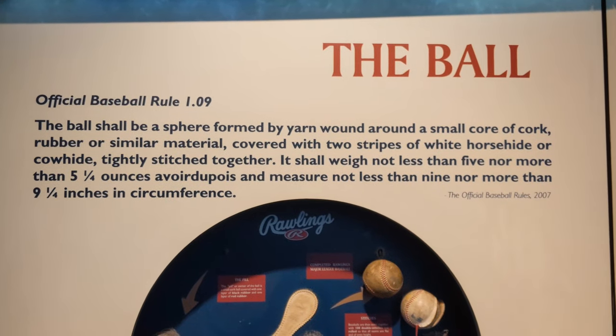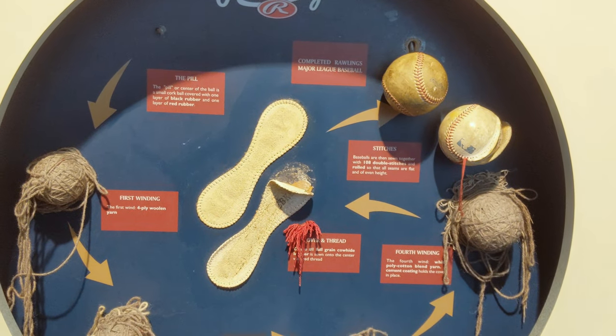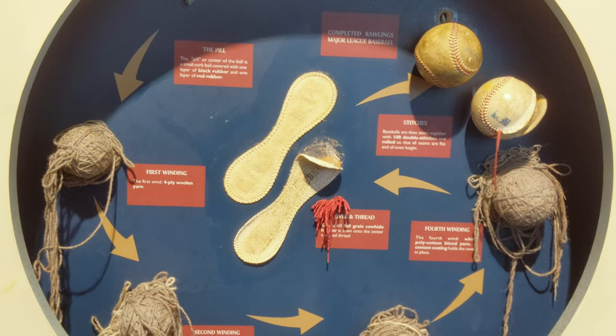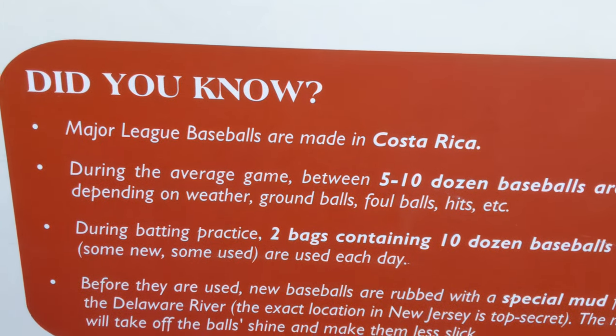And a display teaching about the baseball itself. Here's the insides of a baseball — all the different components: stitches, thread, and winding. An interesting fun fact: did you know that Major League Baseballs are made in Costa Rica?